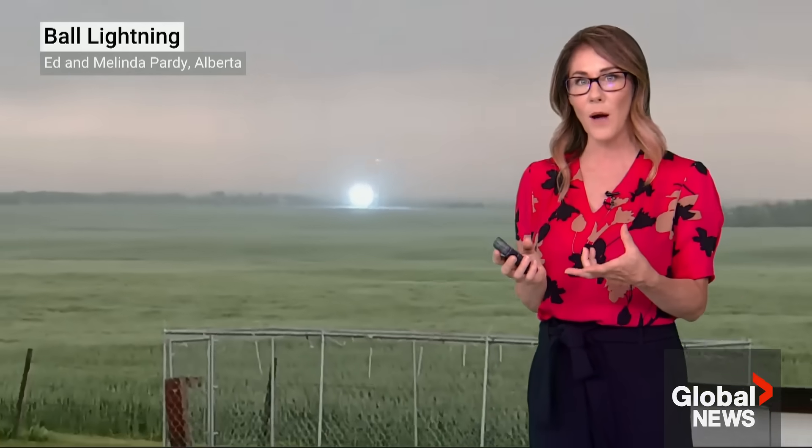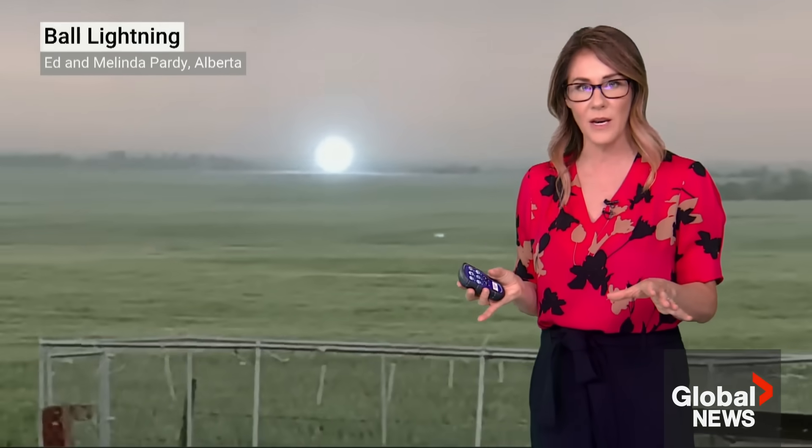It lasted for about 23 seconds before they heard a pop sound, and then the light quickly disappeared. Now, although ball lightning is very rare, there actually have been over 10,000 reports of these from around the world, dating all the way back to the 12th century.